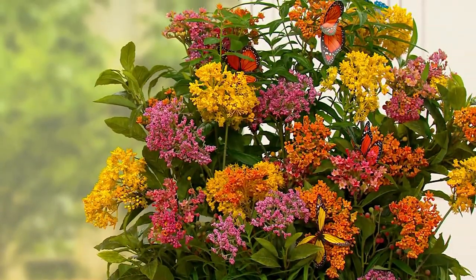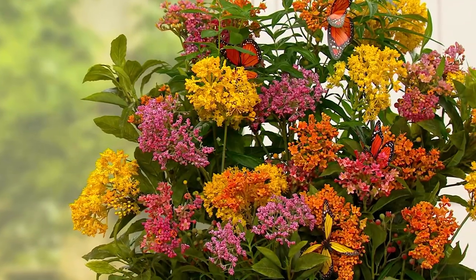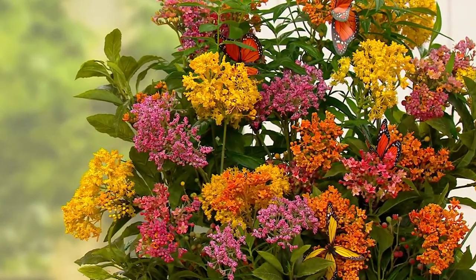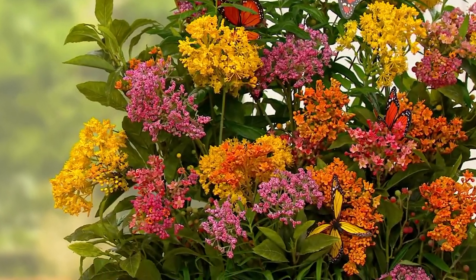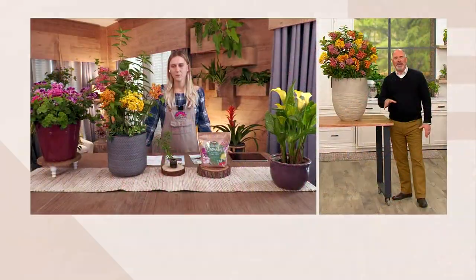Using satellite photography, it will tell you where the monarch butterflies are that will be coming to your area. It's the coolest thing, and knowing that you've got these plants planted and thriving before they get there is really going to be the key.